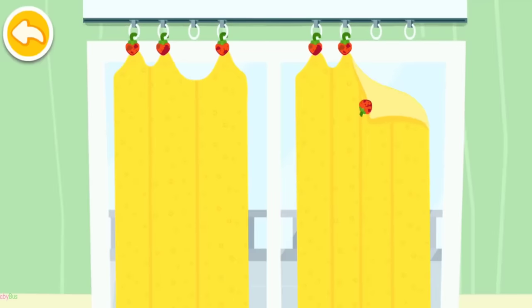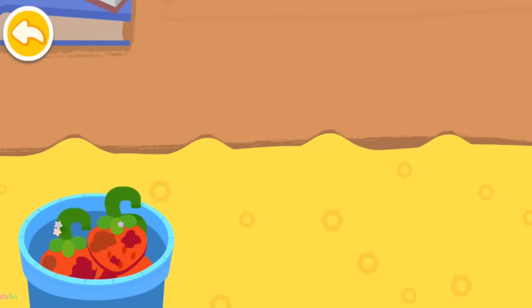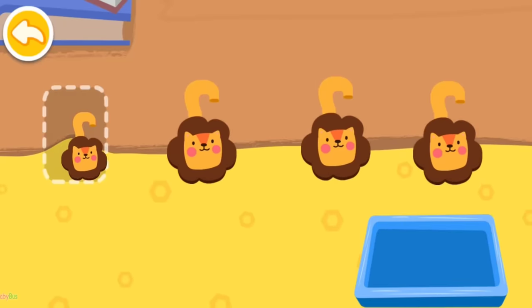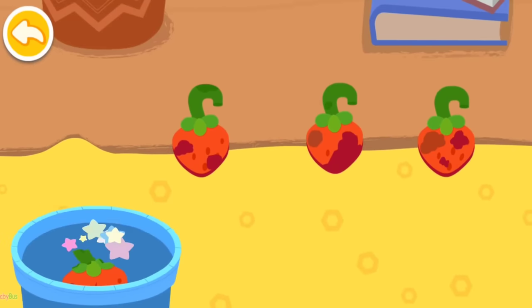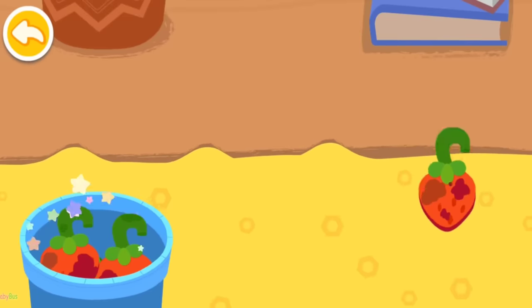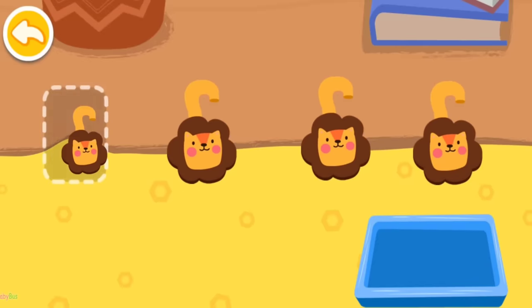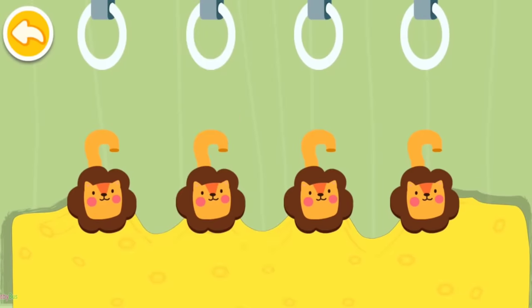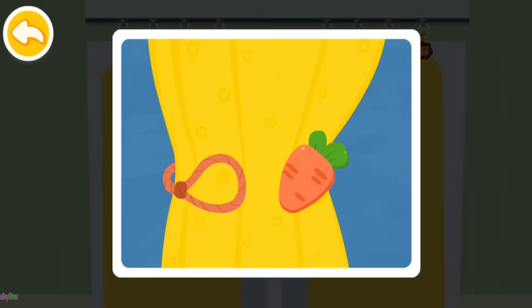The curtain fell off! What should I do? Please take off the broken hooks first. Replace with the new pretty hooks! Well done! Let's settle another curtain! Replace with the new pretty hooks! Let's start hanging the curtain! Don't forget the other one! Let's tie the curtains!